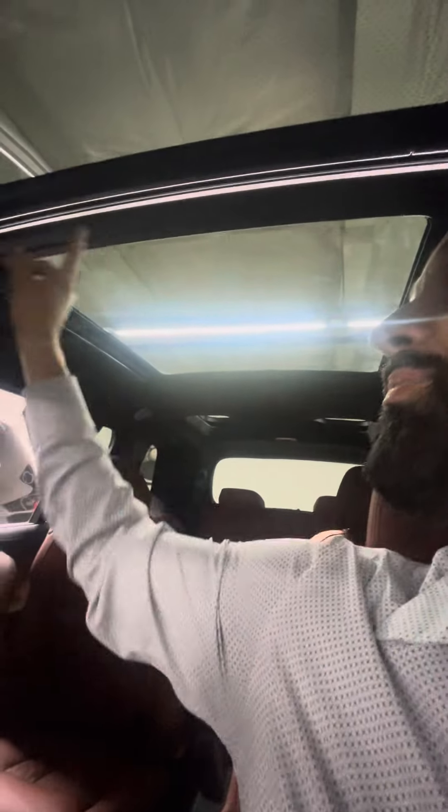Your illuminated LED ambient pano sunroof. Alcantara suede emulation. Bowers and Wilkins head height speakers. And Tartufo. Let me know what your thoughts are, brother.